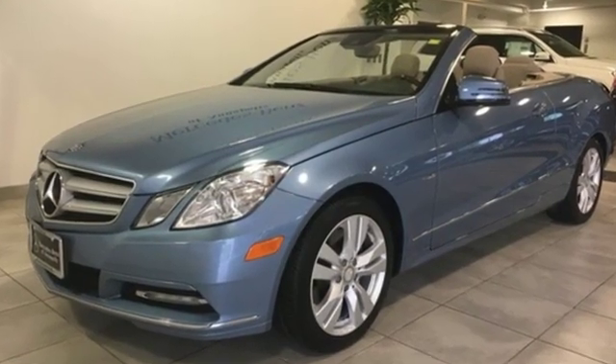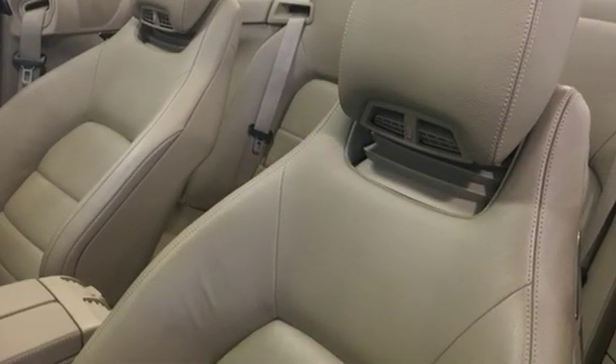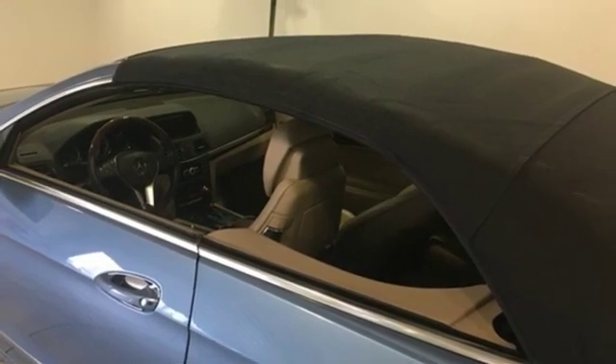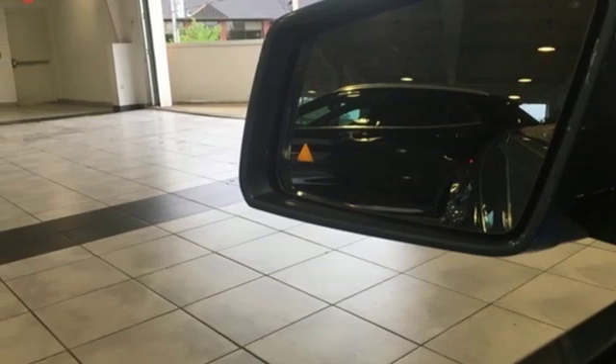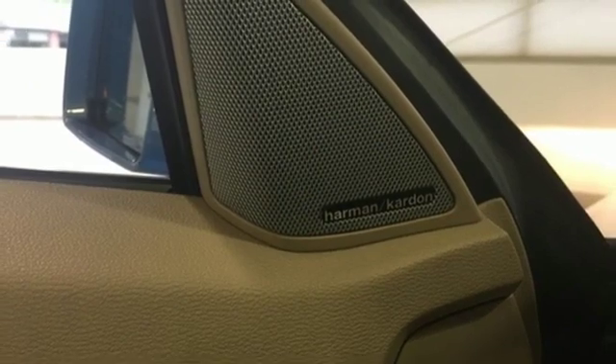It comes with great features you love: external memory control, power heated mirrors, dual zone climate control, auto-dimming rear view mirror, Bluetooth, power tilting steering column, automatic transmission, power convertible roof, gas pressurized shocks, and V6 engine.